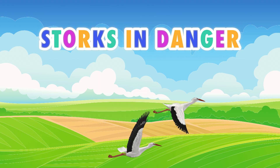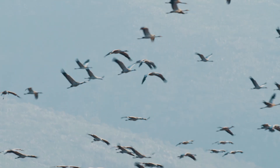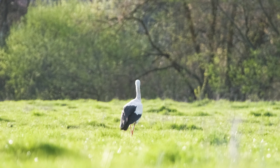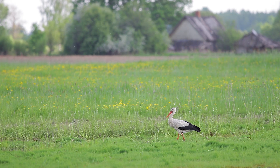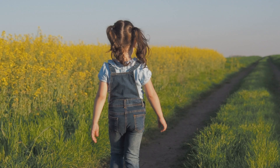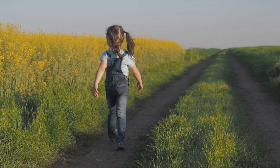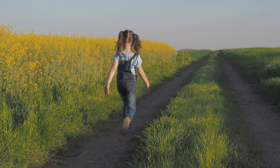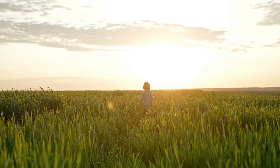The stork's journey is not without risks. In some countries, despite bans, people still hunt them. Another danger is string left behind in fields — young storks can get entangled and die. That's why it's worth helping, simply by picking up loose string during a walk in the meadow. A small act that can save a stork's life.